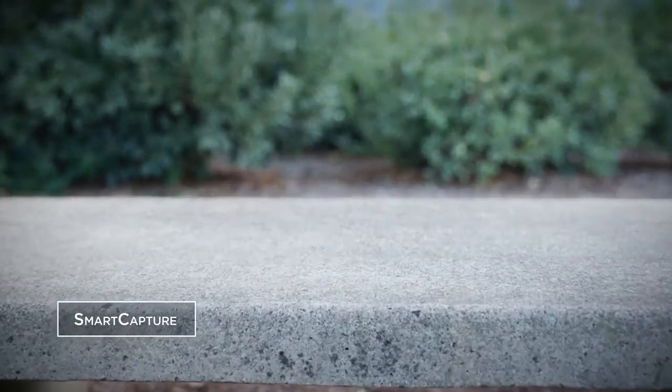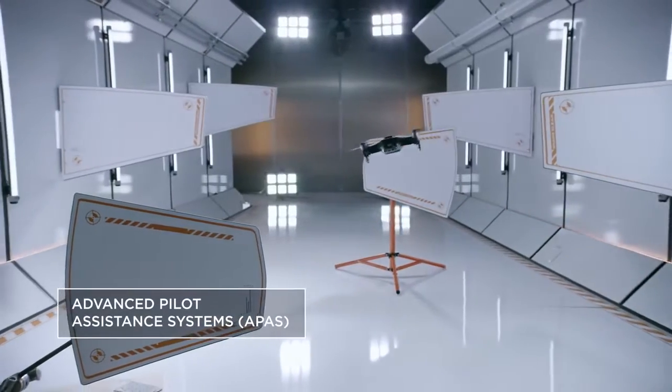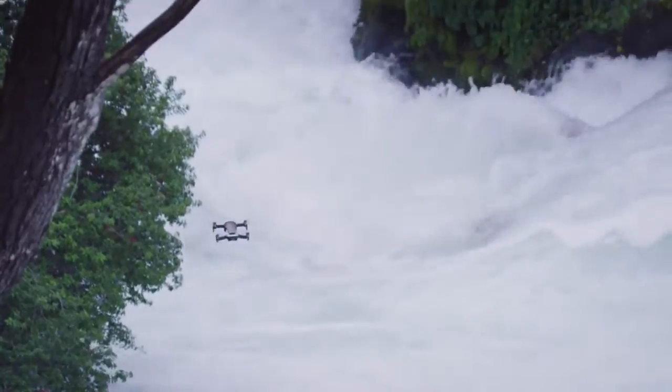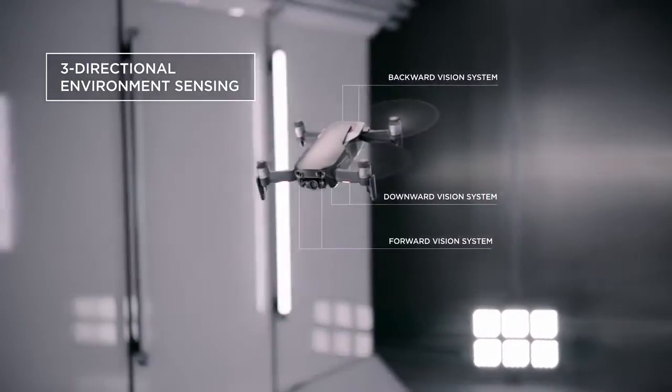The Mavic Air is easier than ever to fly. The new APAS system allows the Mavic Air to detect obstructions in real time and fly around them without stopping. Multiple environment-sensing cameras ensure the safety of the Mavic Air while flying.